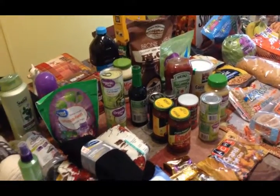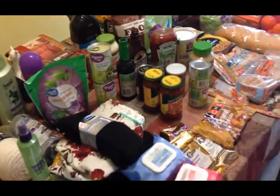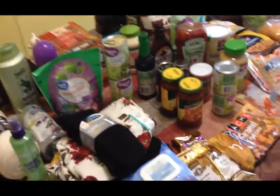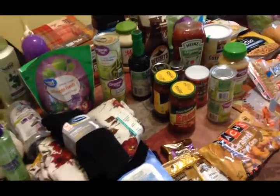Hi friends, this is my two-week grocery haul. It has been a long time since I've actually done a grocery haul for you, and I needed lots of things, so this is going to be a big one. Let's go ahead and get started.